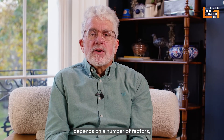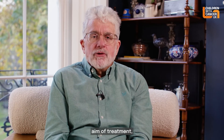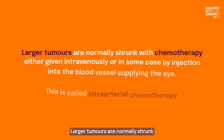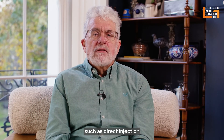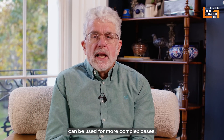Retinoblastoma treatment depends on a number of factors including the staging of the tumours. The main aim of treatment is to eradicate the cancer. It may be possible to treat small tumours with laser or freezing treatment called cryotherapy, carried out under anaesthetic. Larger tumours are normally shrunk with chemotherapy, either given intravenously or by injection into the blood vessel supplying the eye — called intra-arterial chemotherapy. Other treatments such as direct injection of chemotherapy into the eye and radiotherapy can be used for more complex cases.